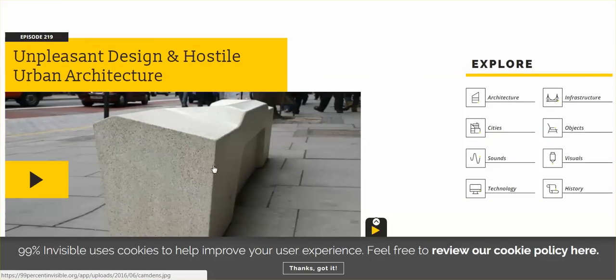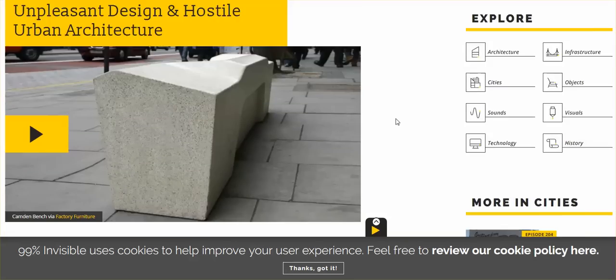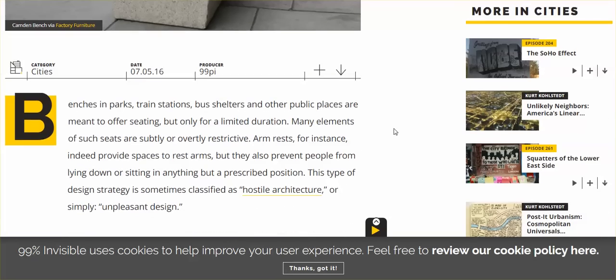Now, if you didn't know about this — if you didn't know that it was a strategy to keep the homeless away, keep those unwanted untouchables out of sight — you might walk past and think, oh, that's cool, you have a little area here to park your butt. They're designed to be not so comfortable so people don't loiter too long.